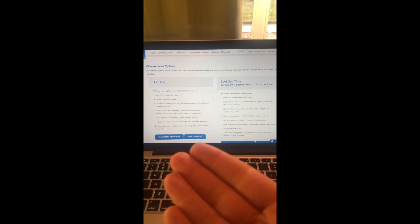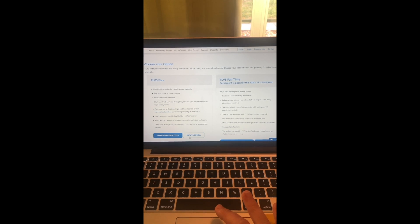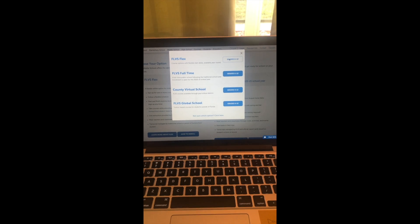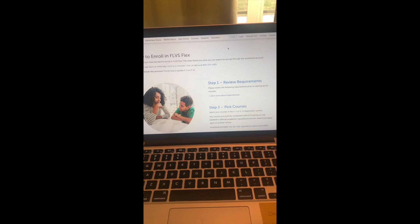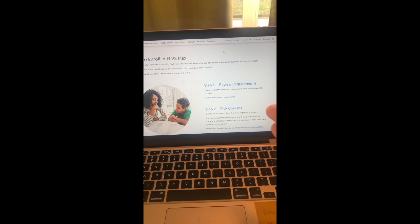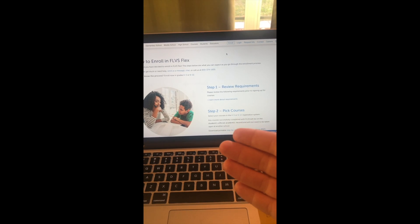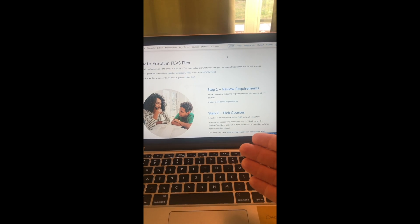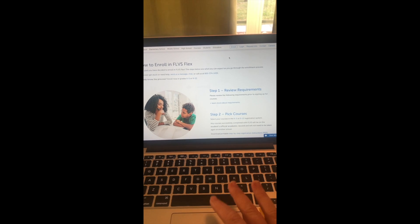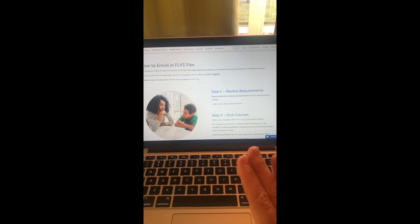My daughter is doing very well on Flex. To enroll, there's a tutorial on the site. Go up to the Enroll button and select Flex for grades K through 9. Get a piece of paper and a pen — go to your county's school board website, search 'homeschool,' and find your homeschool liaison. There should be a form called 'Intent to Homeschool.' It's one page — fill it out, fax it over, and then call the 800 number and they will walk you through everything.